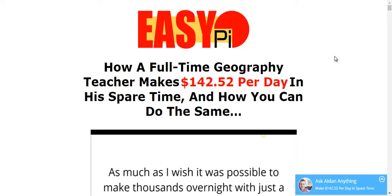Hello, this is Tan here and I'm going to make a short review on what EasyPie is. Watch until the end of the video to see what bonuses you can get if you purchase through my link.